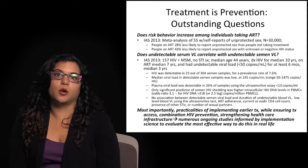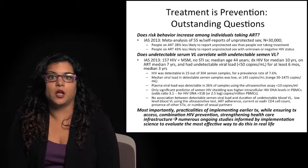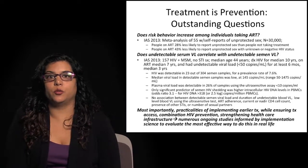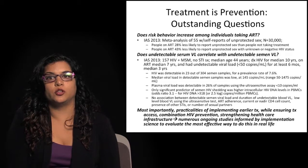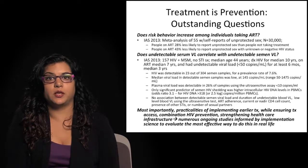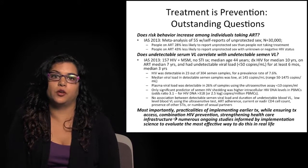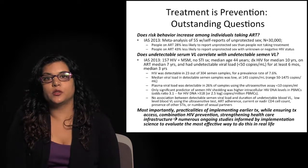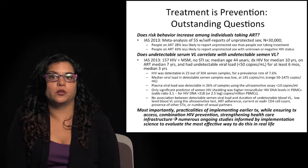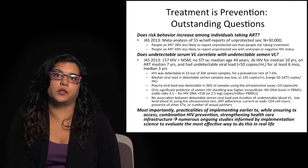Most importantly, as we think about scaling up all of these interventions in our prevention armamentarium, the real important questions are the practicalities of implementing earlier treatment while ensuring treatment access for those who need it, which aspects of combination HIV prevention are most important with respect to the local epidemiology, and how to do all of this while strengthening the healthcare infrastructure. There are numerous ongoing cluster randomized controlled trials and other implementation science approaches looking at the most effective ways to do this in real life.